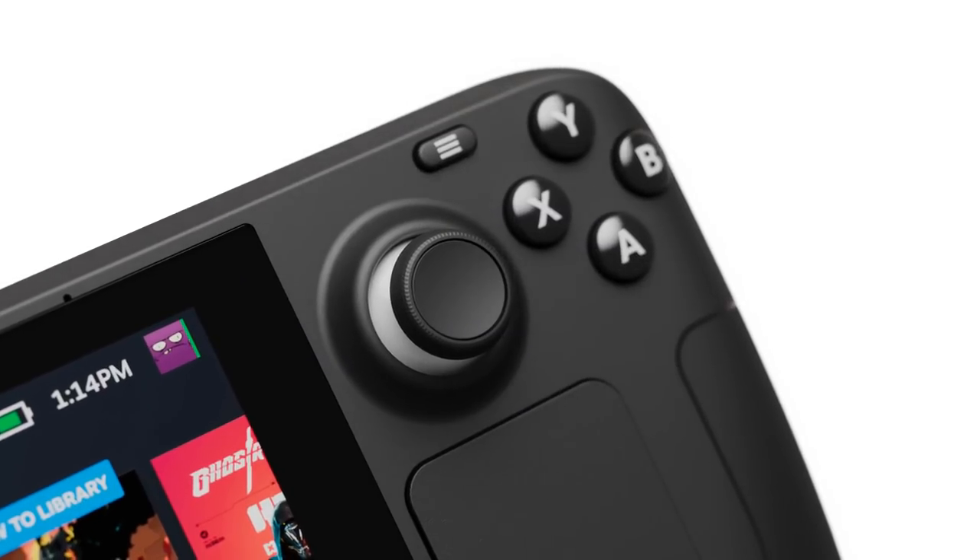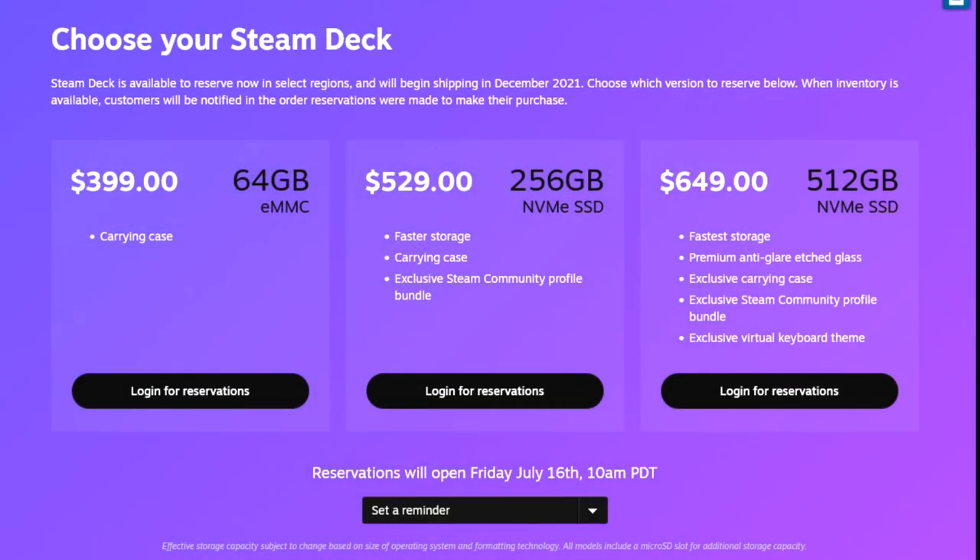The base model will be $399 and will have a 64 gigabyte eMMC. You can go up to $529 for a 256 gigabyte NVMe SSD, and $649 will get you a 512 gigabyte NVMe SSD. It will also support a micro SD card as an option to add additional storage across all models.